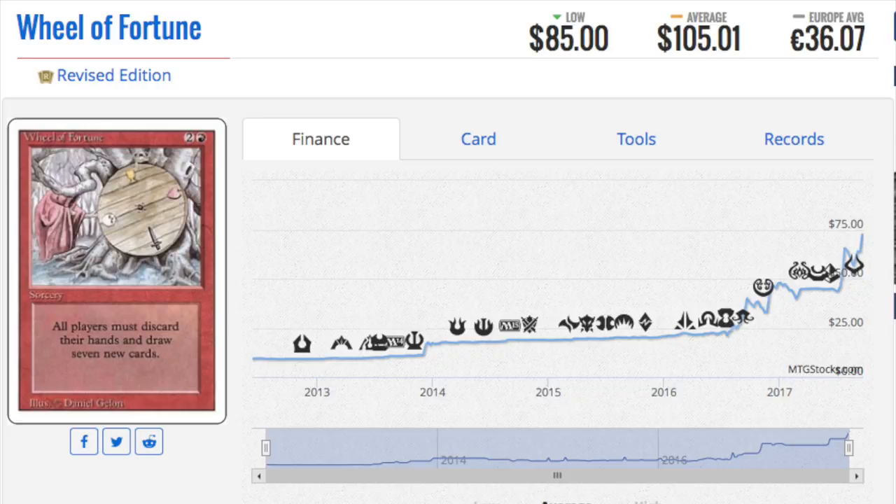Wheel of Fortune is one of the cards on the reserve list from Revised. Unlimited is clearly spiking; Revised is not, because there is way more Revised than Unlimited. That's one reason it takes longer for Revised cards to spike in price. There are certain cards on the reserve list in Unlimited and Revised that have no reprints — keep an eye on those, because they are going to move up. Revised might even be an interesting set in 10 years from now.